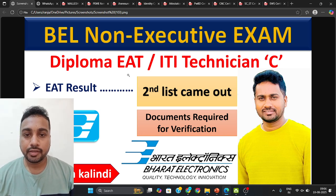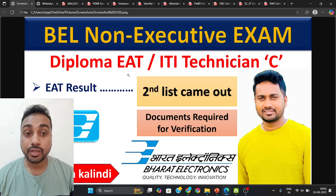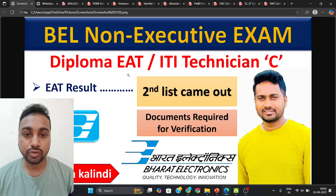Hello everyone, welcome to ManMaker. I am Ranjan Kumar Kalindi and today we are going to talk about the BL EAT exam which was held on 5th February 2025 for the Bangalore unit.